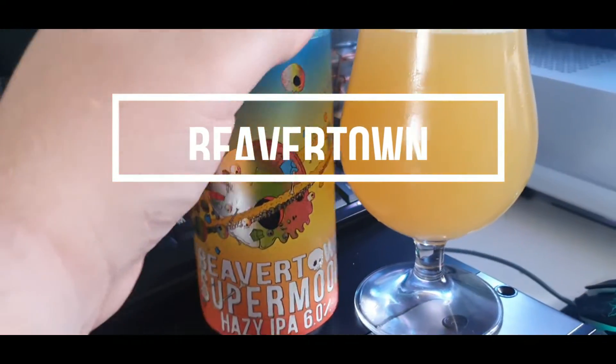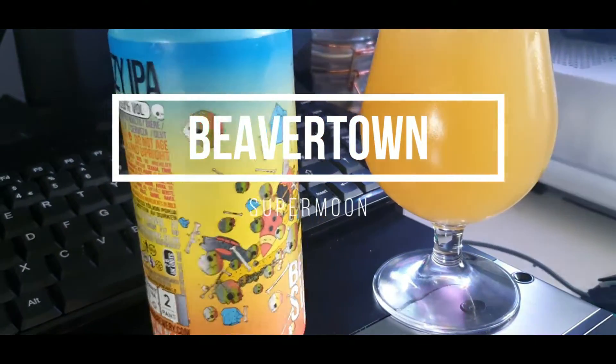Hello people, welcome back. Today we've got BeaverTown Supermoon Hazy IPA, 6%.